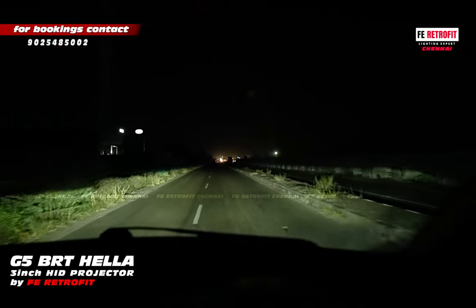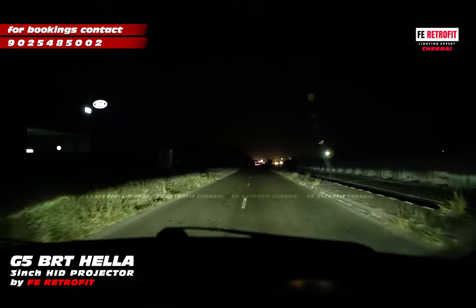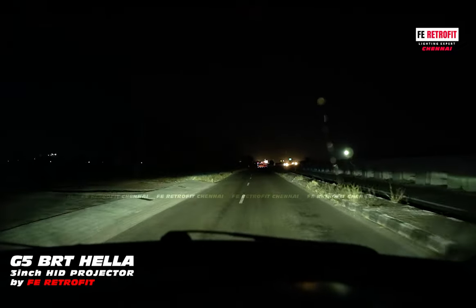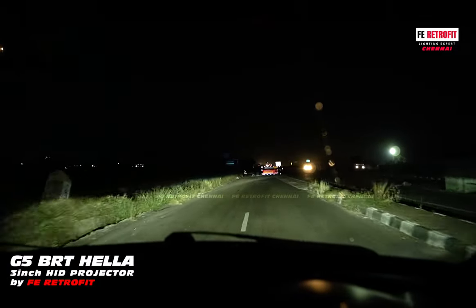If you go on the highway, you can see it in the sky. If you want to see the projector, you can see it in the sky.